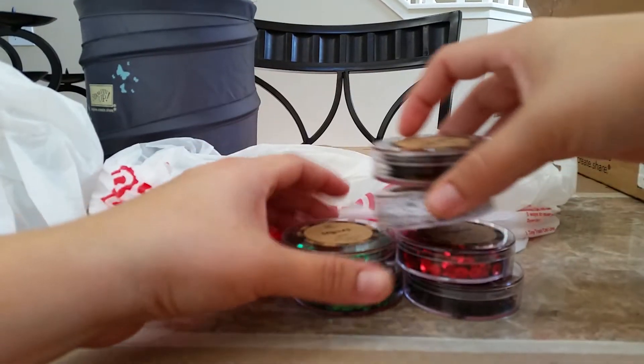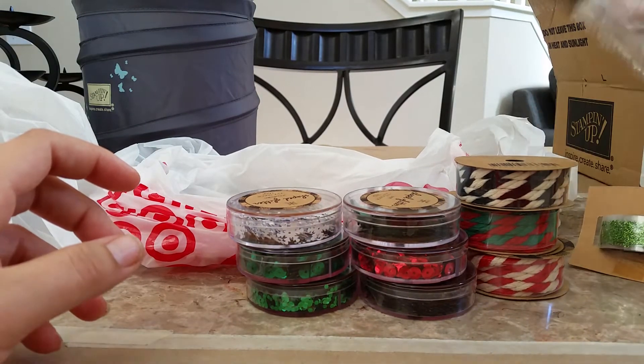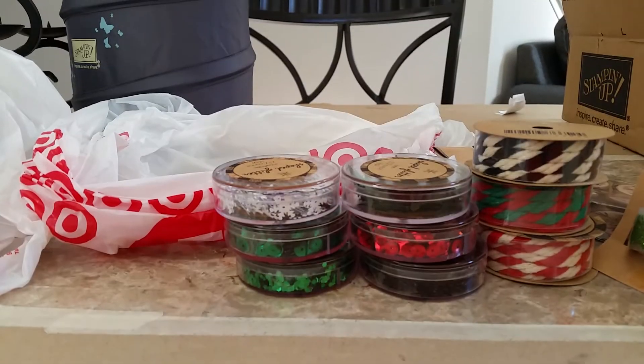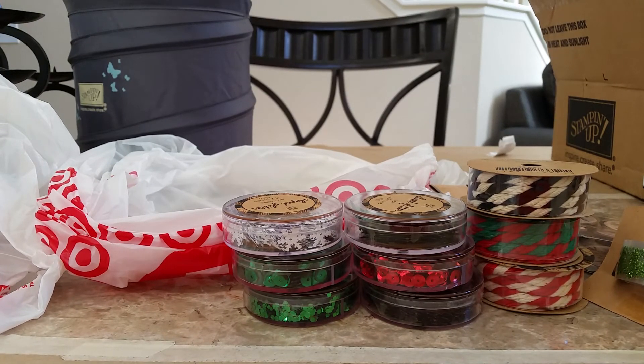So these were all from the Target Dollar Spot and I can't wait to start using them. I did see another YouTuber do a recent haul for the Dollar Spot, so I will put her link down below if you guys want to check out her channel. Thank you so much for watching. Have an awesome day.